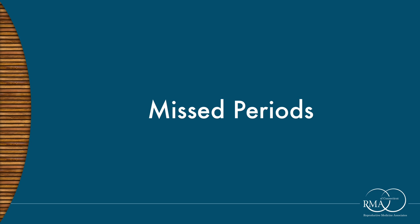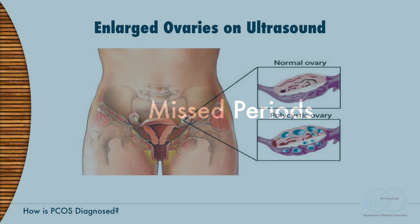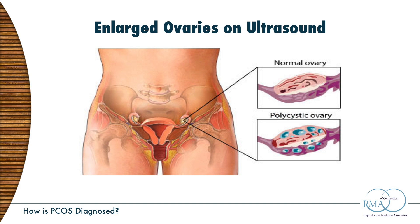First, you have to be skipping periods — that's easy to know. Second, the ovaries on ultrasound have a very characteristic appearance: they become enlarged and full of eggs that never got to pop and go away. Ultrasound is a quick procedure that takes several minutes and gives you feedback right away on whether you have PCO-type ovaries.